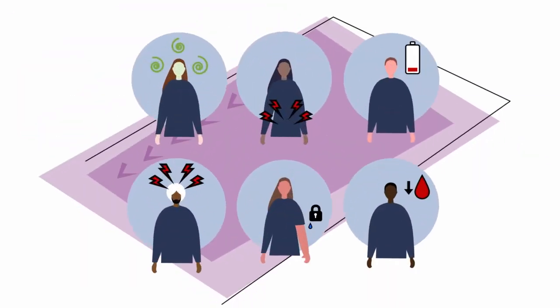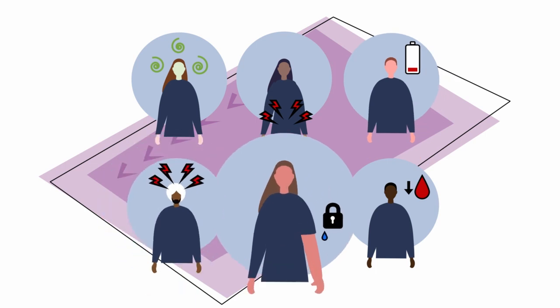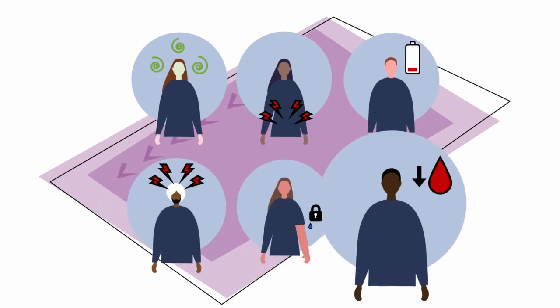The most common side effects of targeted drugs include nausea and vomiting, diarrhea, fatigue, headaches, fluid retention, and low blood cell counts, which can make you open to infections.